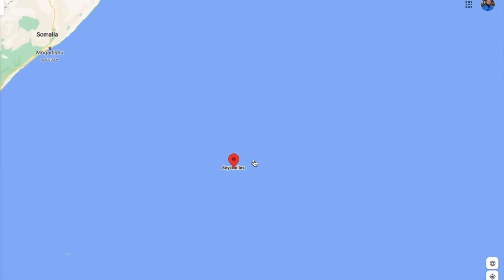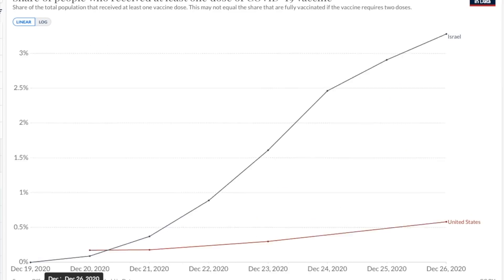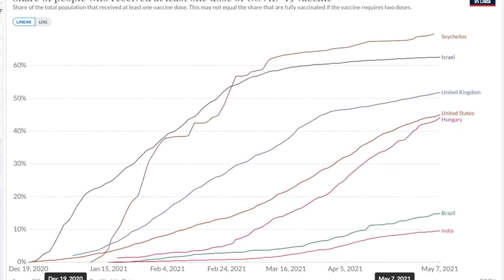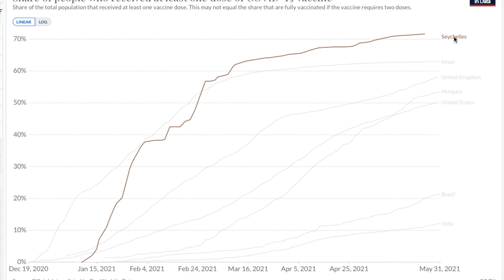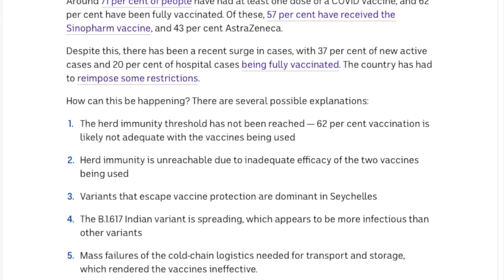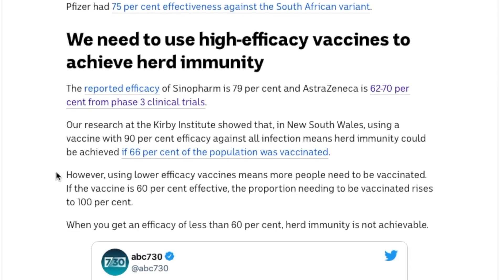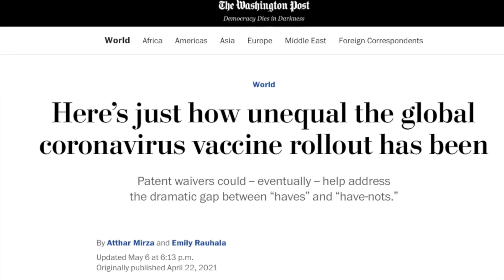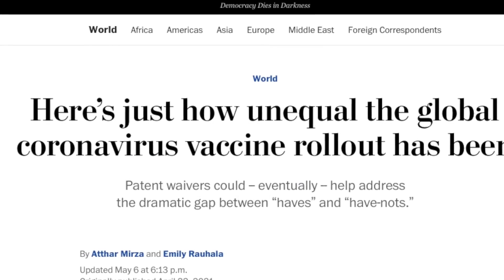The Seychelles kept itself isolated from the virus for most of 2020 and then began rapidly vaccinating its population early in 2021. By May, this island archipelago was the most vaccinated country on the planet, with around 70% of the population fully vaccinated. Yet despite that, it saw such a large outbreak of COVID it had to shut down schools and restaurants. Epidemiological modeling results explain why: if vaccine effectiveness drops from 90% to even 60% or 70%, it would require nearly 100% of the population to be vaccinated to achieve herd immunity. In short, these countries that are last in line to receive vaccines are now stuck using a vaccine built for a form of the virus that no longer exists.